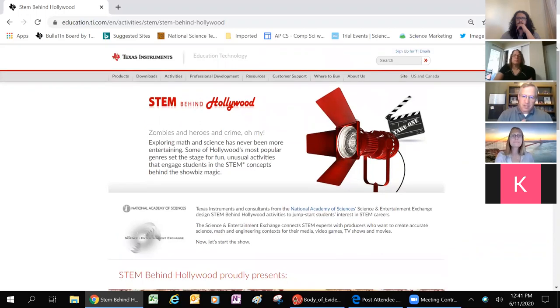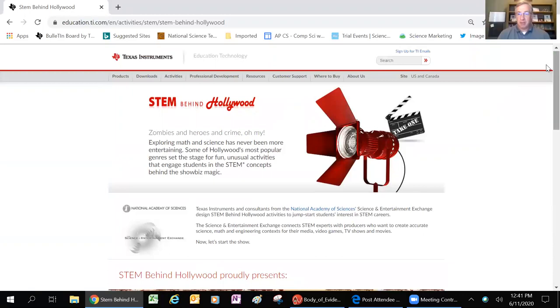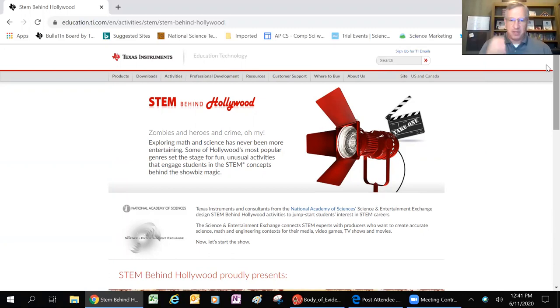TI is very interested in helping students learn about STEM careers because obviously to make these chips, you need computer programmers, engineers - mechanical, chemical, electrical engineers to help develop this technology. But it's broader than that. We need STEM careers in every field.